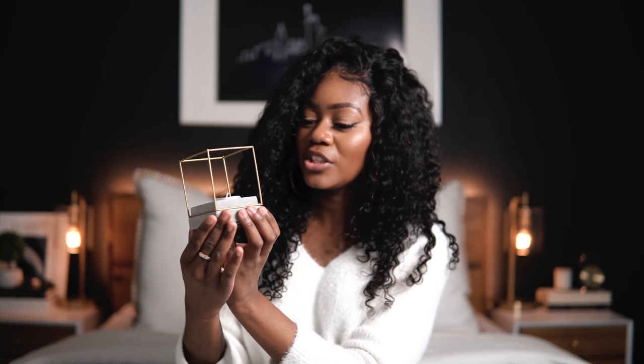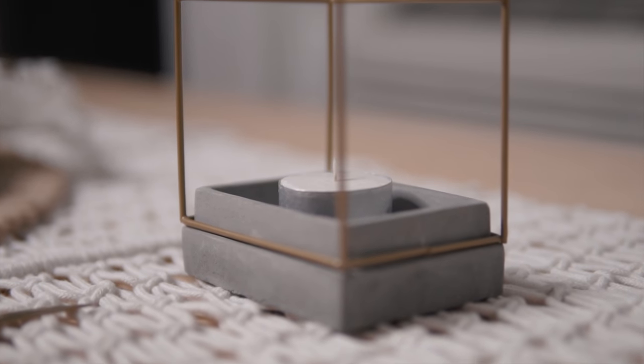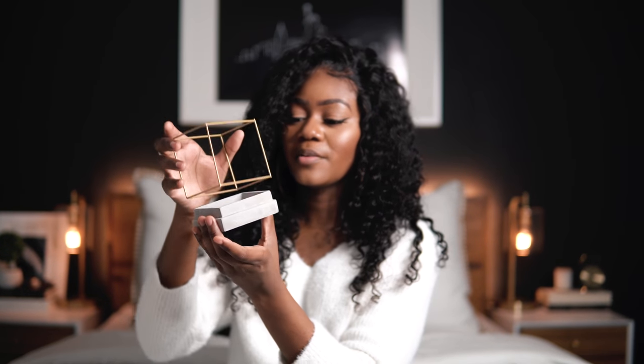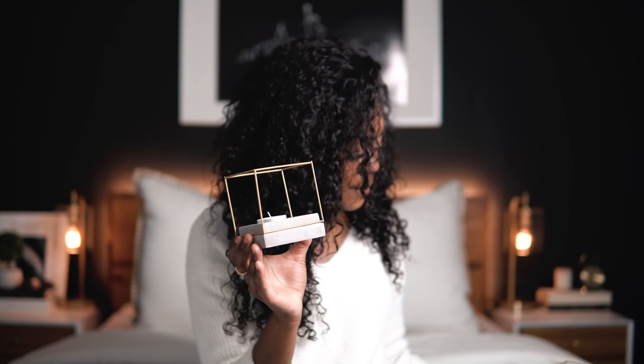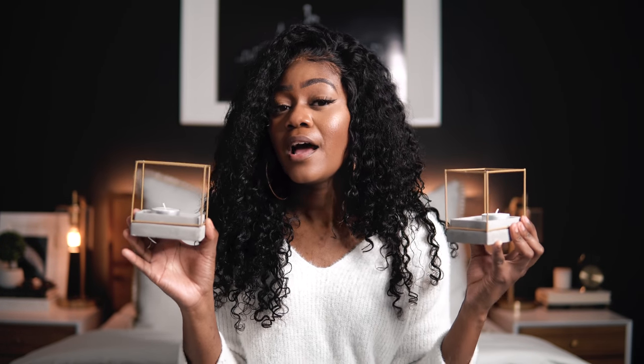I'm going to start off with Dollar Tree, because why not? I've seen these cute little candle holders at Dollar Tree. They're like this cement — super chic for Dollar Tree, for real — only a dollar. They're cement holders where you kind of put a candle in there. I haven't decided exactly what kind of candle I want to put in there, but I got two of them and they fit the vibes. I highly recommend picking these up; I'm sure they'll go pretty fast at Dollar Tree.